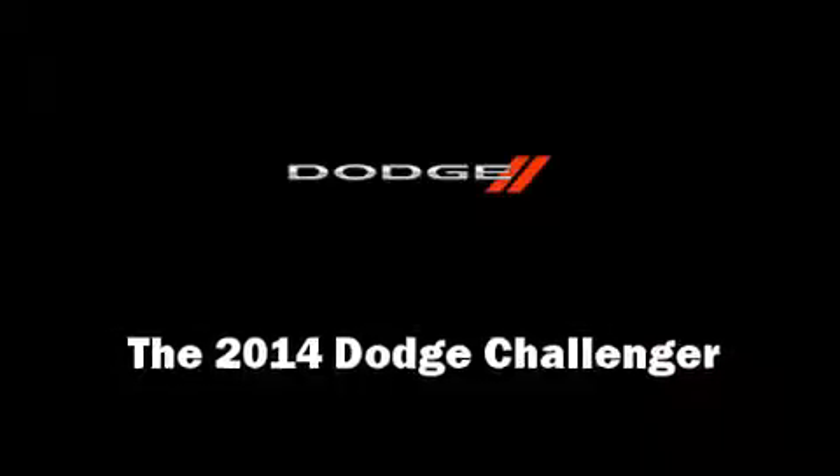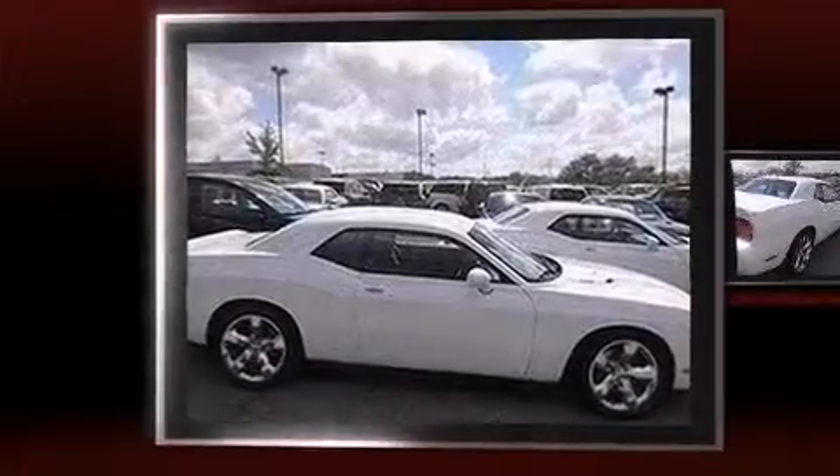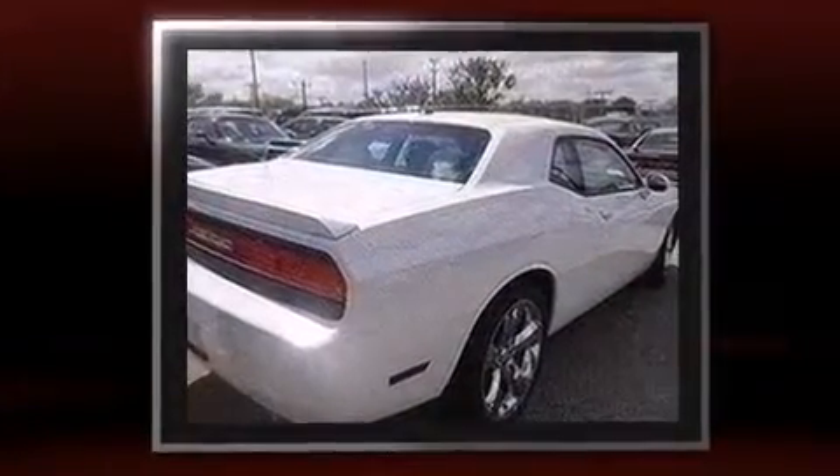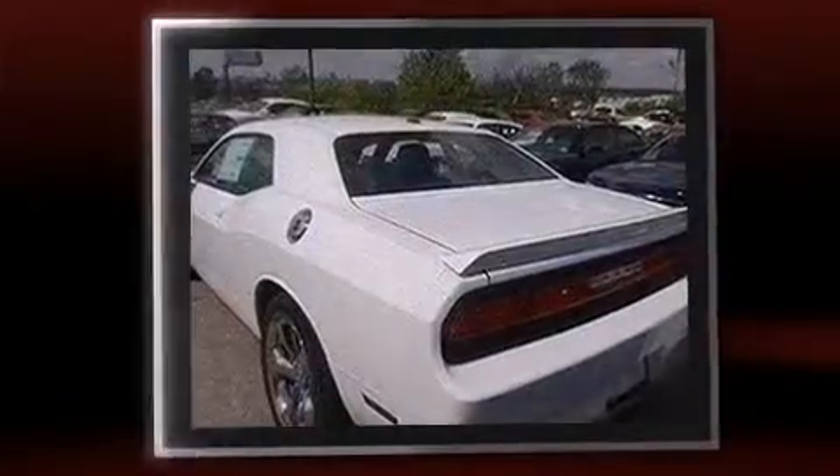The 2014 Dodge Challenger. This two-door, five-passenger coupe offers the latest in technological innovation and style. Dodge made sure to keep road handling and sportiness at the top of its priority list.